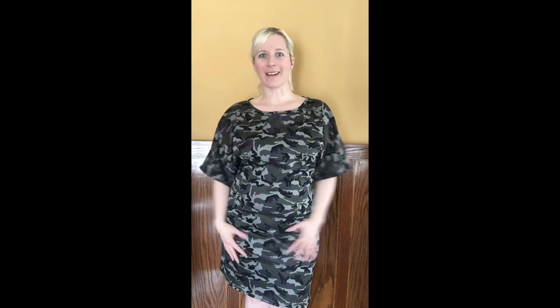So what do you guys think of the Tove? Come follow me on Facebook at Pamela Styles Piphany and we can chat about it. Bye guys!